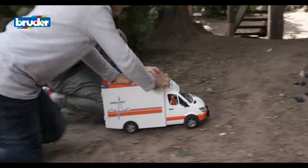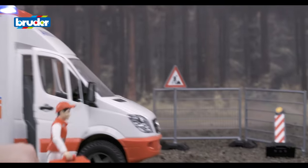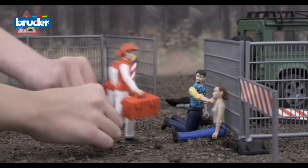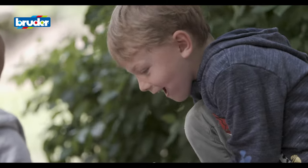Emergency vehicles are especially popular with children. And Bruder's concept really comes alive in their action-packed games where they want to save lives just like real-life emergency service teams.